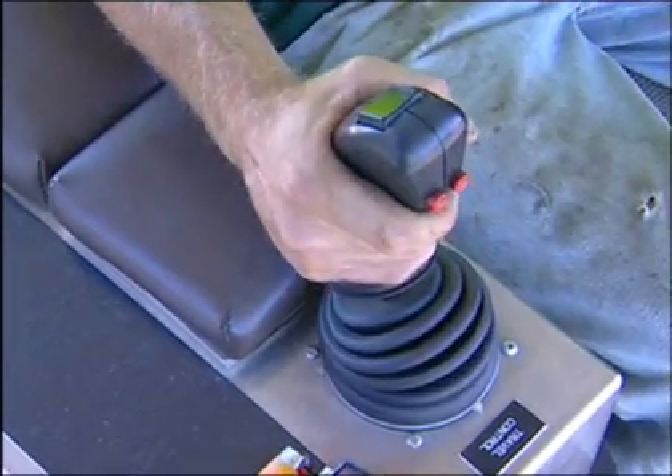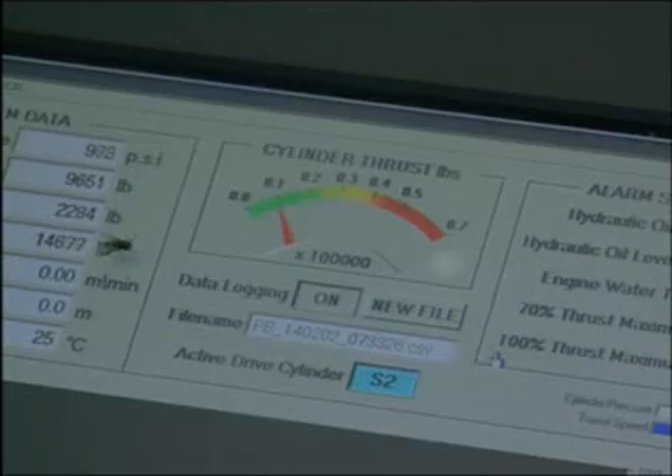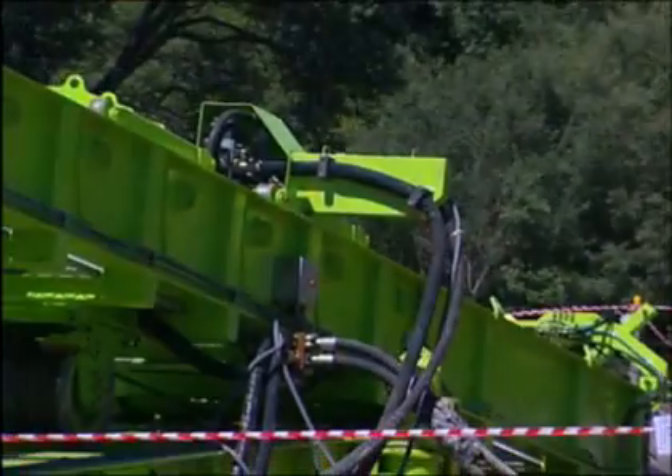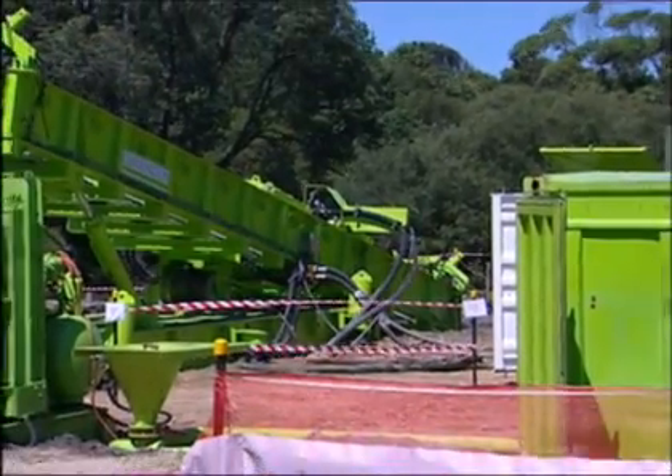Pipe installation is monitored during installation to ensure that forces applied to the pipe and coating do not exceed design criteria. All activities are monitored and logged, enabling a post-installation report to be generated as part of the as-built data.